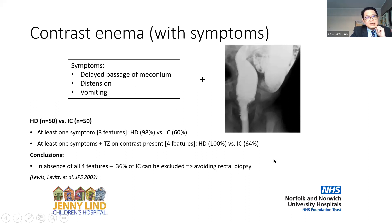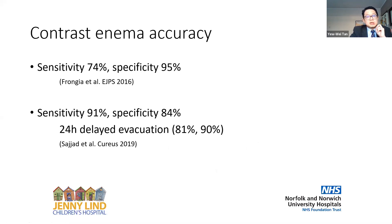It seems a very elegant and well-described approach, but I still have my doubts. Looking at recent papers from Germany, the sensitivity of contrast enema was 74% and specificity 95% for patients who had a contrast enema due to symptoms of concern. A paper from Pakistan showed very comparable results — pretty good, but not really good enough, even taking into account delayed evacuation at 24 hours.